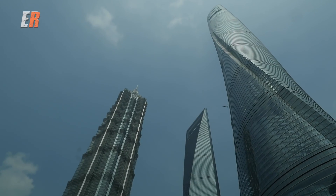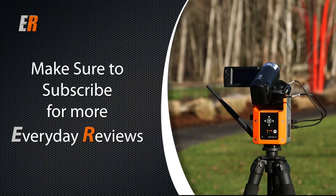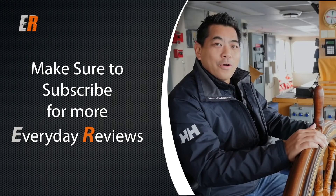That's it from the Shanghai Tower. Thanks for watching. If you like the video, hit the thumbs up. And if you want to see more everyday reviews, hit the subscribe button.